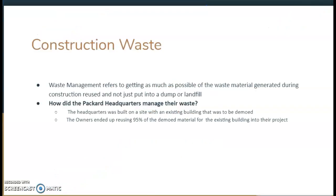Next, I'm going to go into some of their construction field practices. In terms of construction waste, waste management refers to getting as much as possible of the waste material generated during construction reused and not just put in a dumpster or landfill. The Packard Foundation headquarters was built on a site with an existing building that was to be demoed, and they ended up using 95% of that demoed material for the new building — a very innovative way of managing construction waste while avoiding environmental damage.